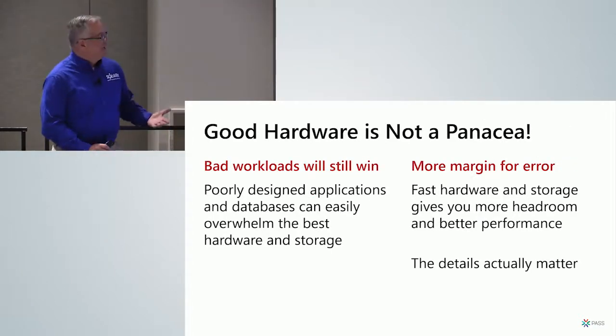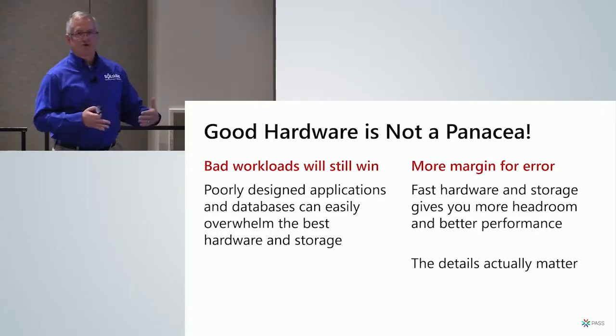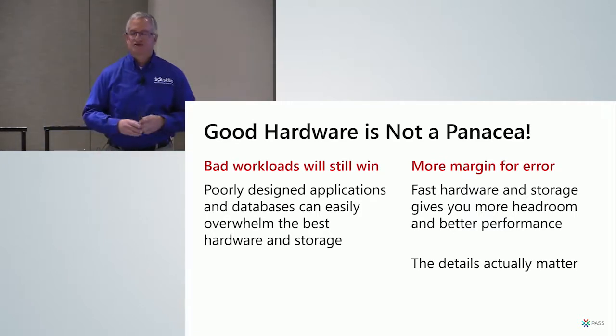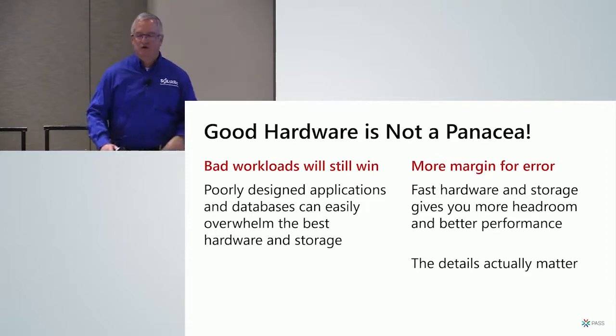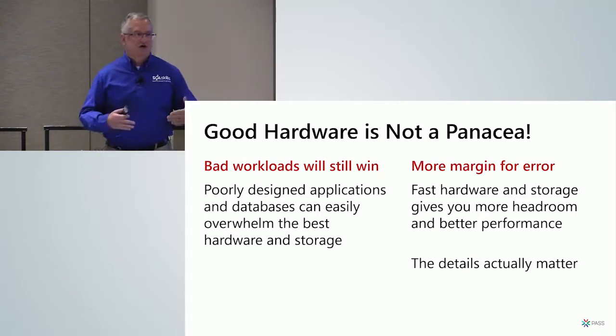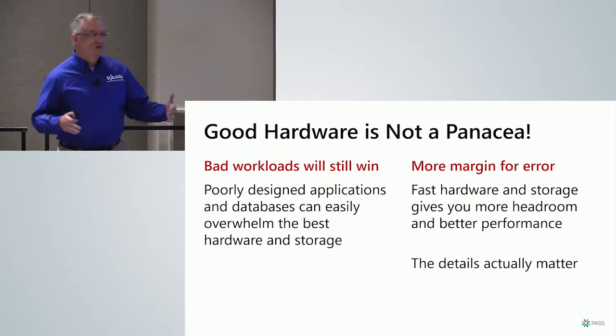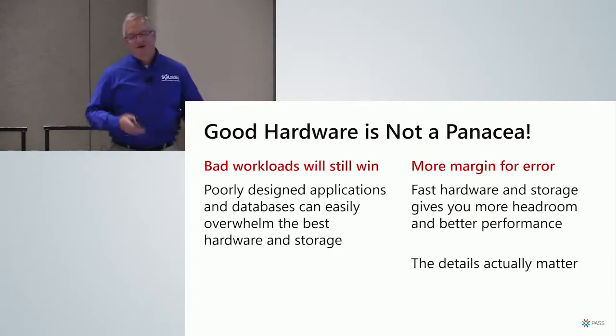I don't want to say the best hardware will take care of all your problems — poorly written queries and terrible applications will completely overwhelm even the best hardware and storage. But having good hardware and storage gives you more margin for error and more breathing room. If you've done a good job of tuning and have a good application, it's just going to be even faster on good hardware. Nobody has ever come to me and said 'the database is too fast.'